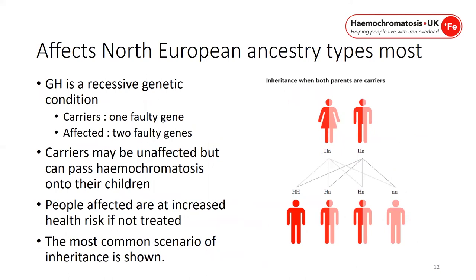Genetic haemochromatosis affects Northern European ancestry types most. It is a recessive genetic condition. Carriers are people with one faulty gene; people affected have two. Carriers may be unaffected but can pass haemochromatosis onto their children, and people affected are at increased risk of health problems. In the most common inheritance scenario, if both parents are carriers, the child has a 25% chance of having genetic haemochromatosis, a 50% chance of being a carrier, and a 25% chance of having neither.